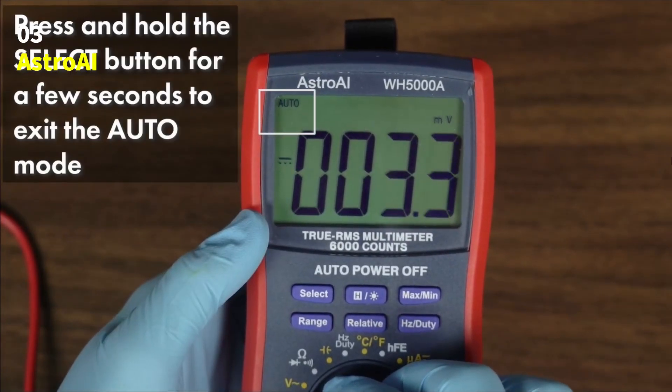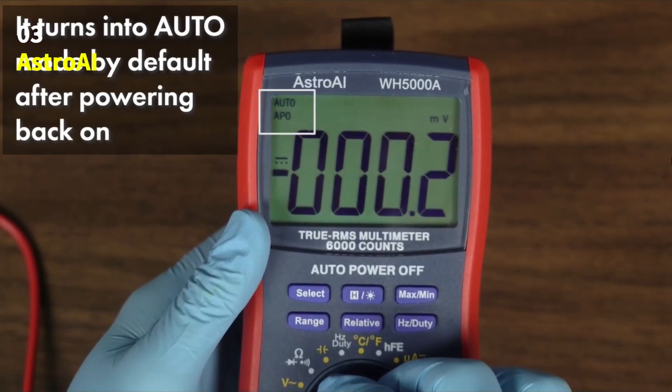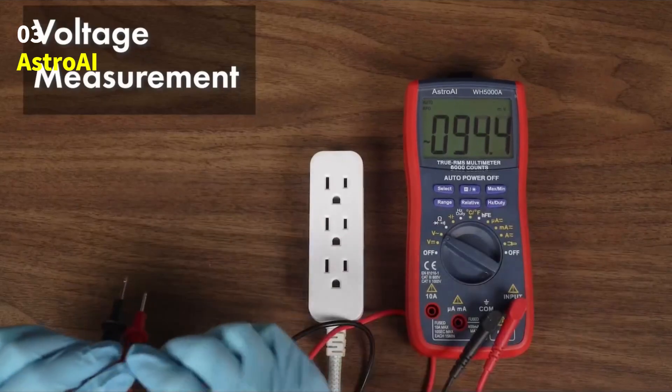It measures resistance, capacitance, frequency, duty cycle, diodes, continuity, and even temperature, giving you everything you need in one device.